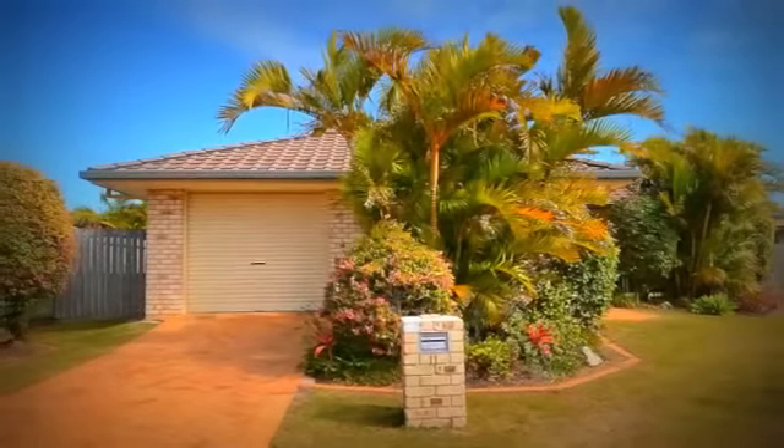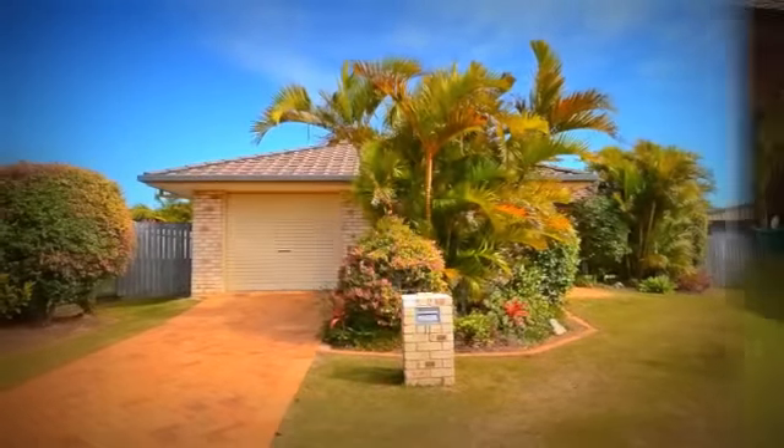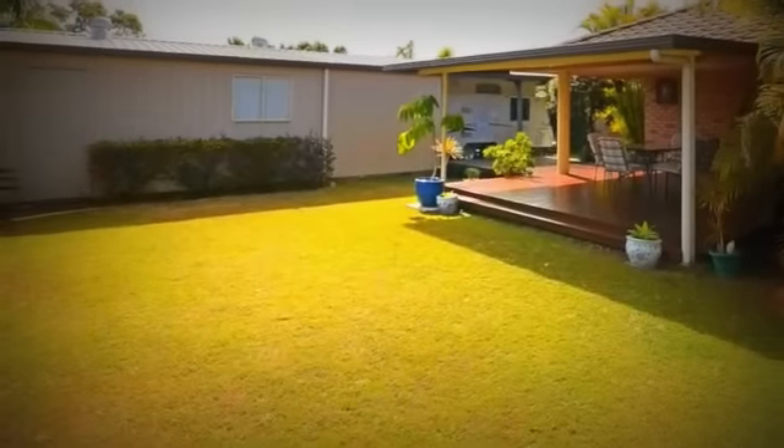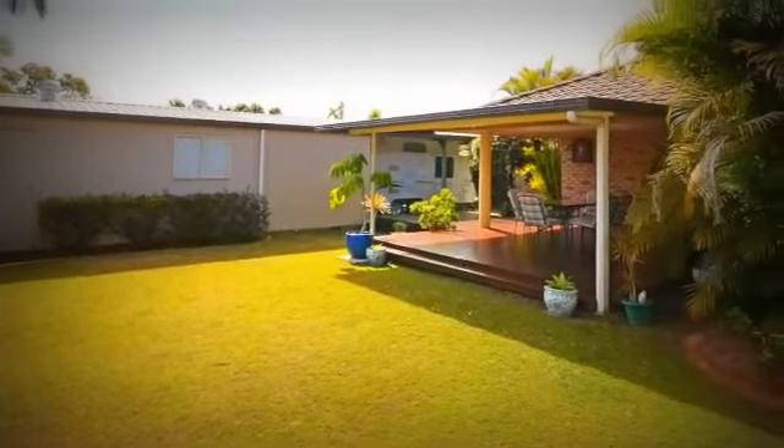This well-presented family home offers quiet cul-de-sac living in the sought-after suburb of Torquay in the centre of Hervey Bay, and sits on an elevated 674 square metre fenced and landscaped allotment.